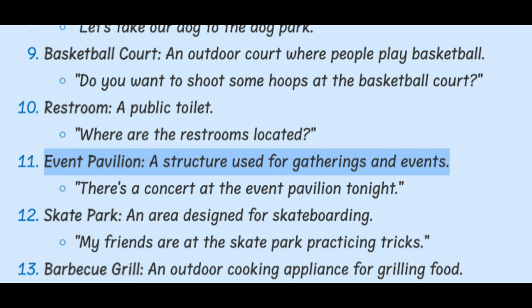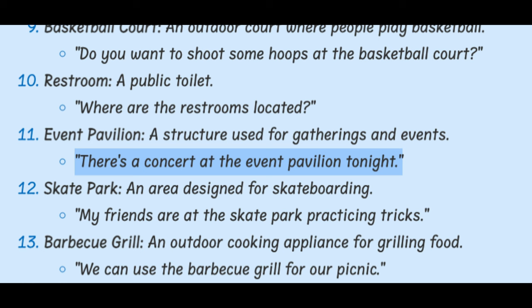Event Pavilion. A structure used for gatherings and events. There's a concert at the Event Pavilion tonight.